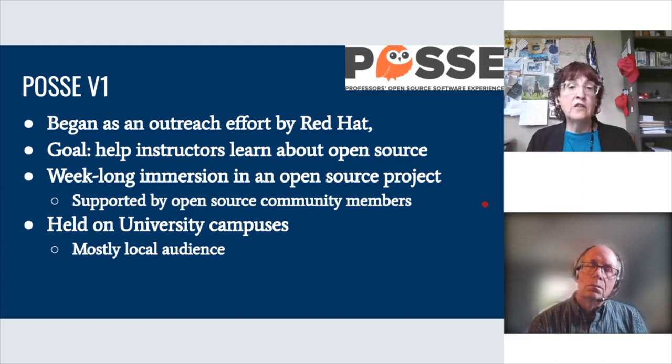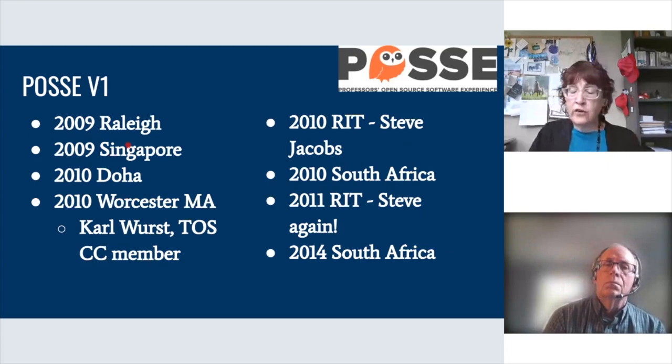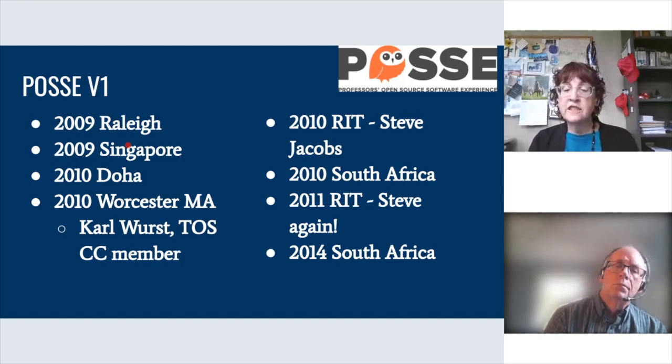Most early POSSE events were held on university campuses with a mostly local audience, with funding for lunch and maybe dinner but not travel. It was very much an international effort — just about as often outside the US as in it. The very first one was in Raleigh at Red Hat headquarters, then it went to Singapore and Doha. Worcester State University hosted one in 2010, with Karl Wurst as a current teaching open source community coordinator member.